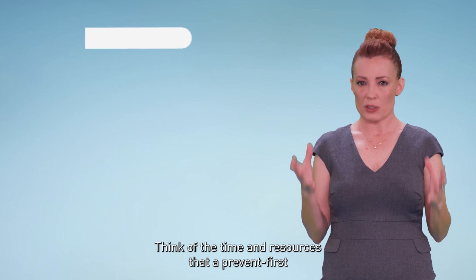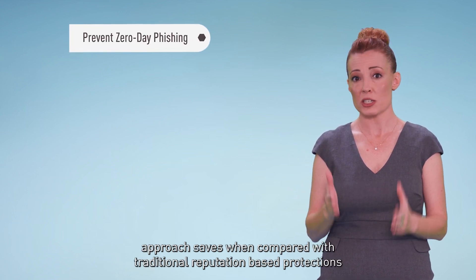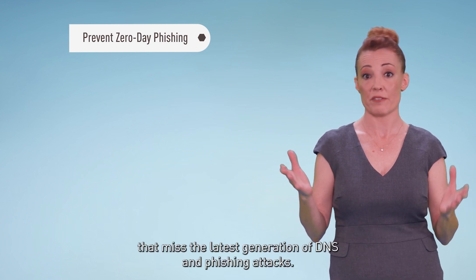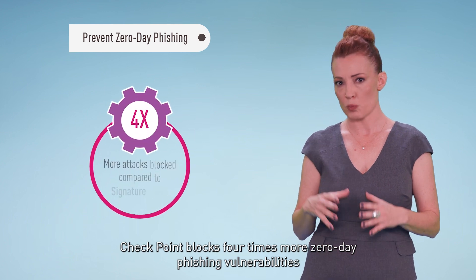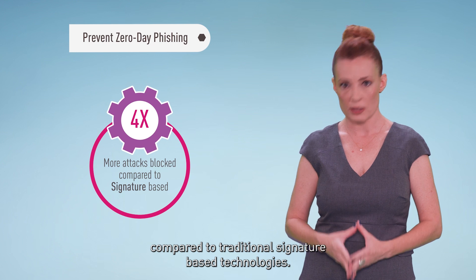Think of the time and resources that a prevent-first approach saves when compared with traditional reputation-based protections that miss the latest generation of DNS and phishing attacks. Checkpoint blocks four times more zero-day phishing vulnerabilities compared to traditional signature-based technologies.